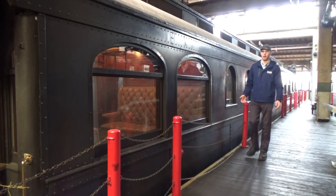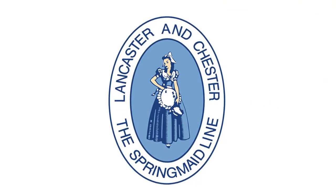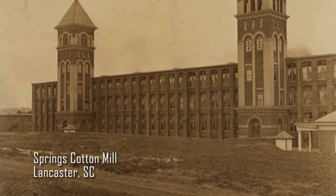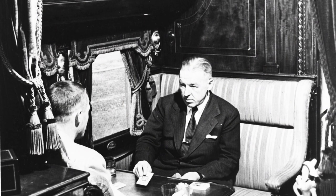Charles Schwab bought a new private car in 1917, the Loreto II. This car was renamed Bethlehem and continued serving other company officers. In 1939, the car was sold to the Lancaster and Chester Railway, owned by the Springs family of Springs Mills. The car was moved to Fort Mill, South Carolina, where it was used for business luncheons and as a guest cottage.